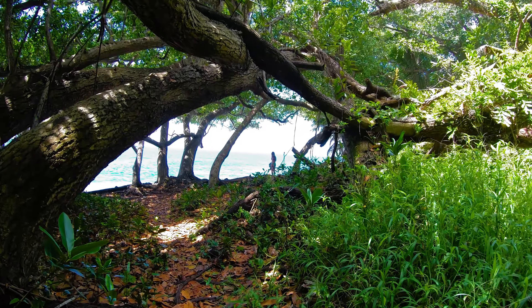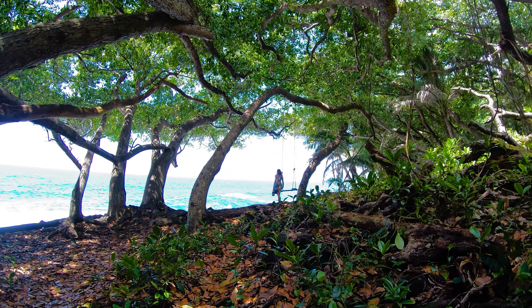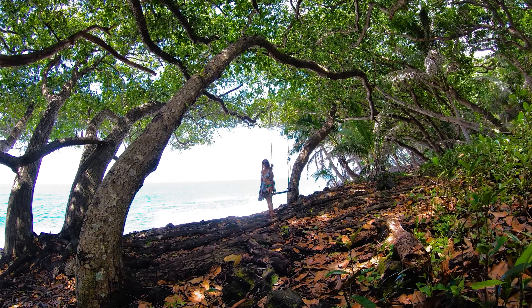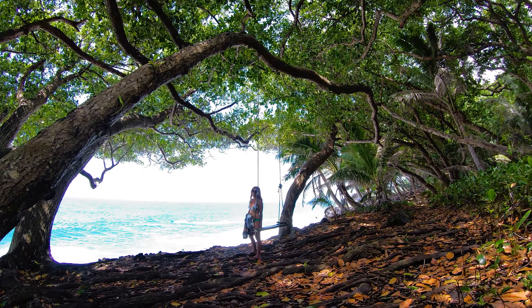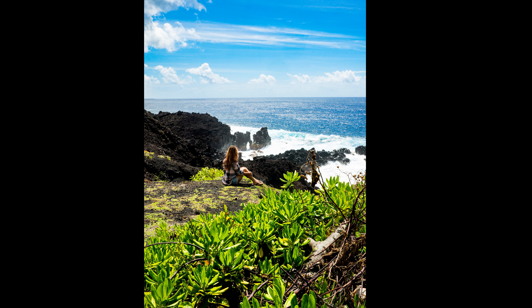I wish we could have spent more time there, but we knew that we still had a lot to see. I was really impressed with how many neat things there are to see on this road — you really do get a lot of bang for your buck. Just down the street from the rope swing, we found another outlook, and this one had a sea arch.